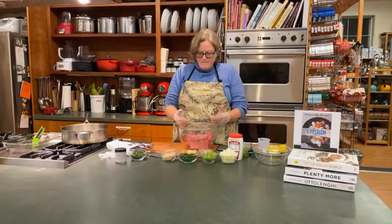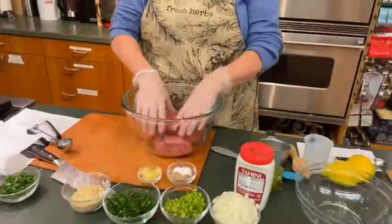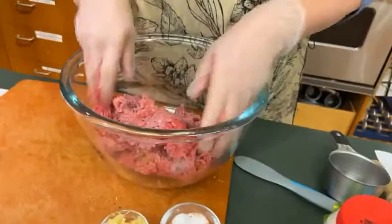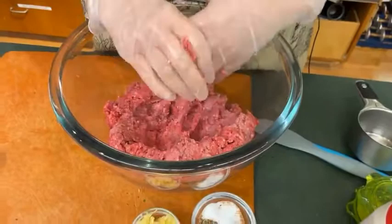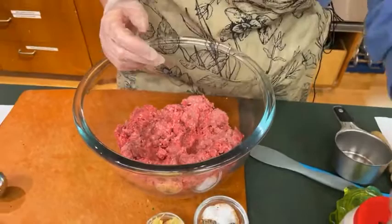The first thing I'm going to do is — I have lamb and I have beef. You can do this with all lamb, you can do it with all beef, you can do it with beef and pork, throw some turkey in there — whatever kind of ground meat you like to eat. It'll still taste great with the seasonings that we're going to put in here. So I'm just going to mix up the meats a little bit before I start adding some other things.